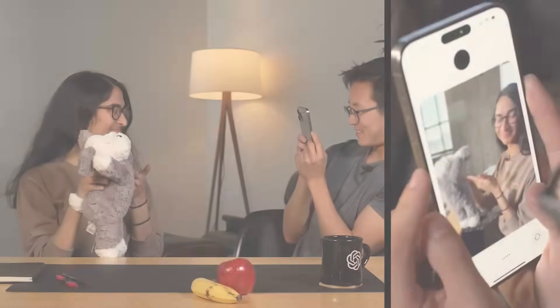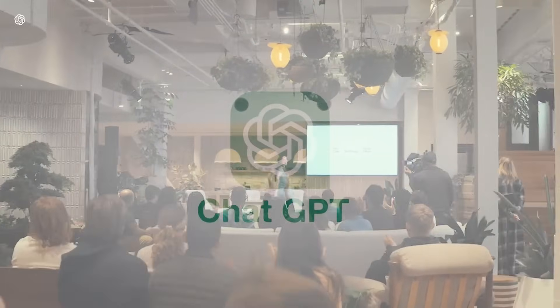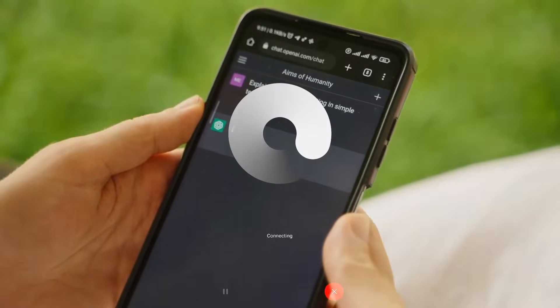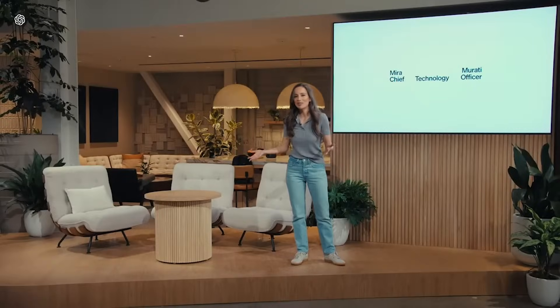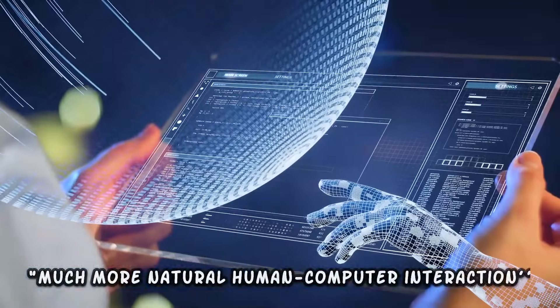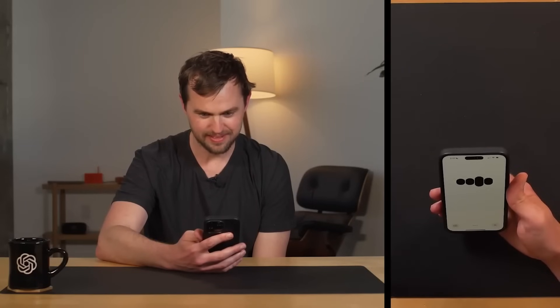GPT-4o can talk, see, and interact with users in a far more integrated and seamless way, especially when accessed through the ChatGPT interface. In the official announcement, OpenAI highlighted how GPT-4o enables much more natural human-computer interaction. It's not just a step up — it's a leap towards making interactions with AI feel as natural as chatting with a friend.